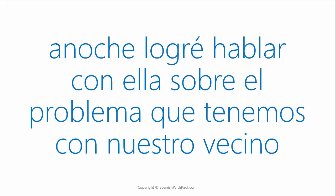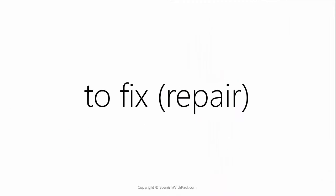ANOCHE LOGRÉ HABLAR CON ELLA SOBRE EL PROBLEMA QUE TENEMOS CON NUESTRO VECINO.